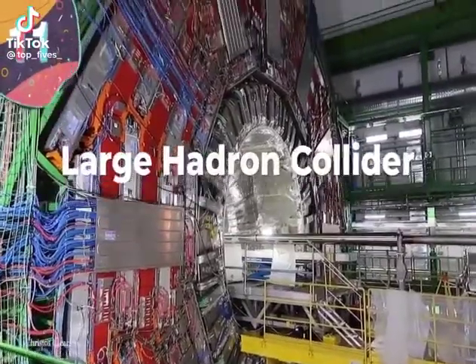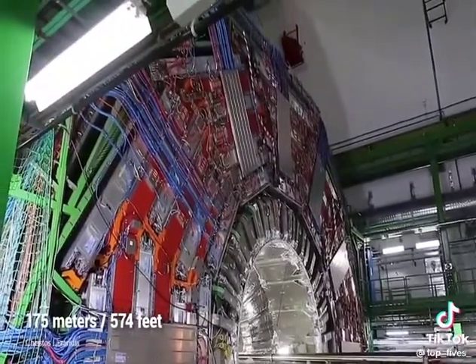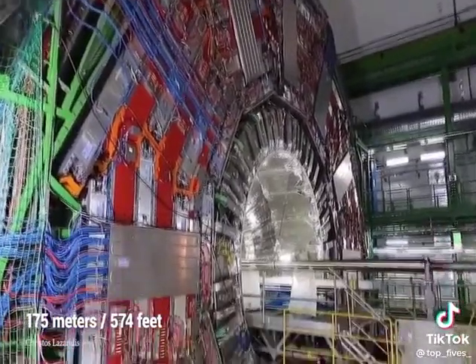Sitting on the border of France and Switzerland, 175 meters below the Earth's surface, is the Large Hadron Collider.